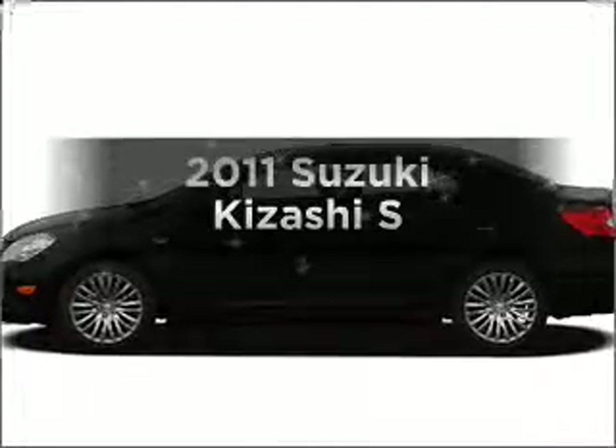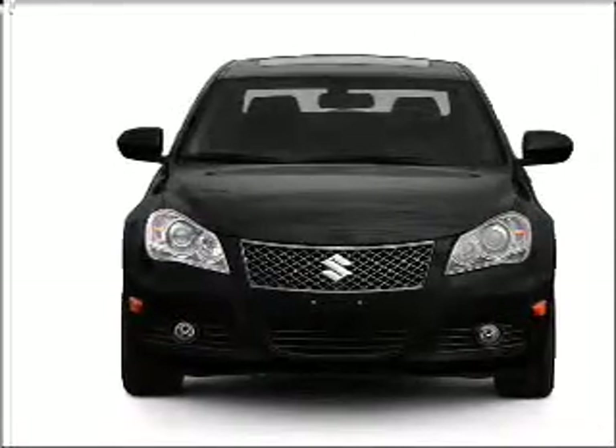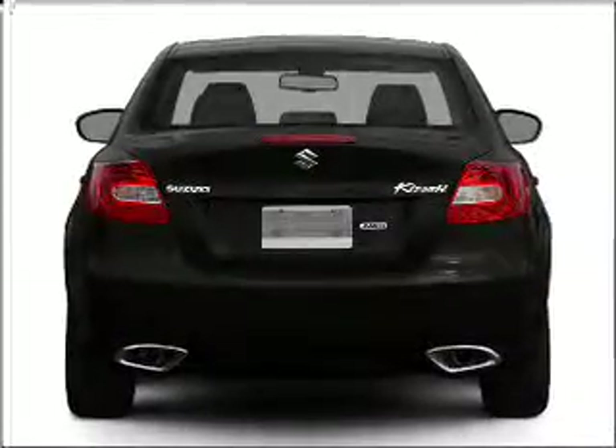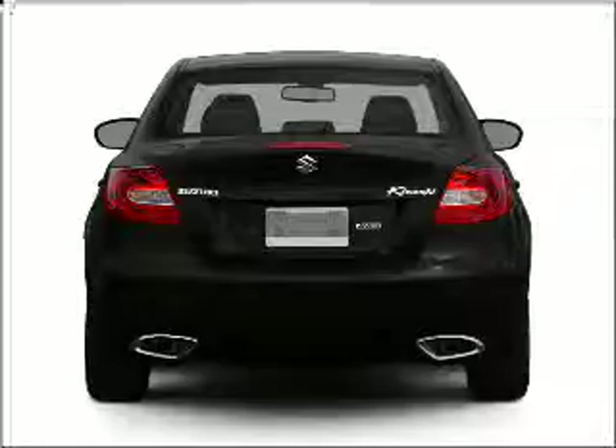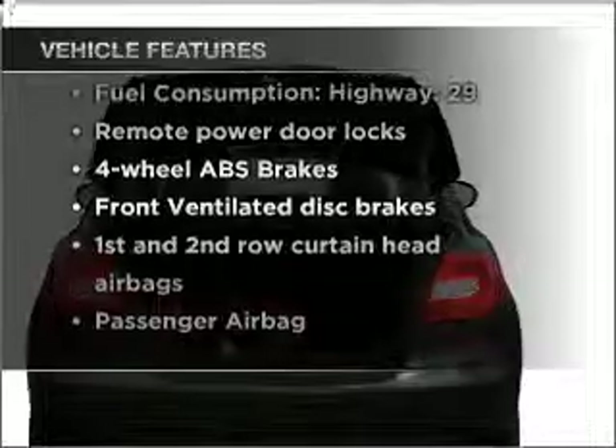Everything you need under one roof with this great vehicle. With an efficient four cylinder engine connected to a smooth shifting transmission, premium wheels lend a distinctive appearance. The anti-lock braking system will help deliver you safely to your destination. Tailor the temperature to your preference and your passengers. And with these notable features, you won't want to miss out on the opportunity to own this amazing vehicle.